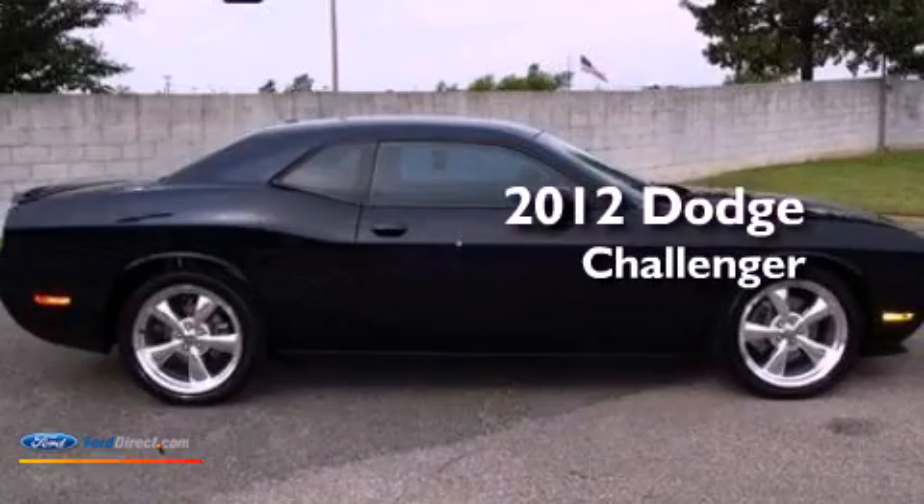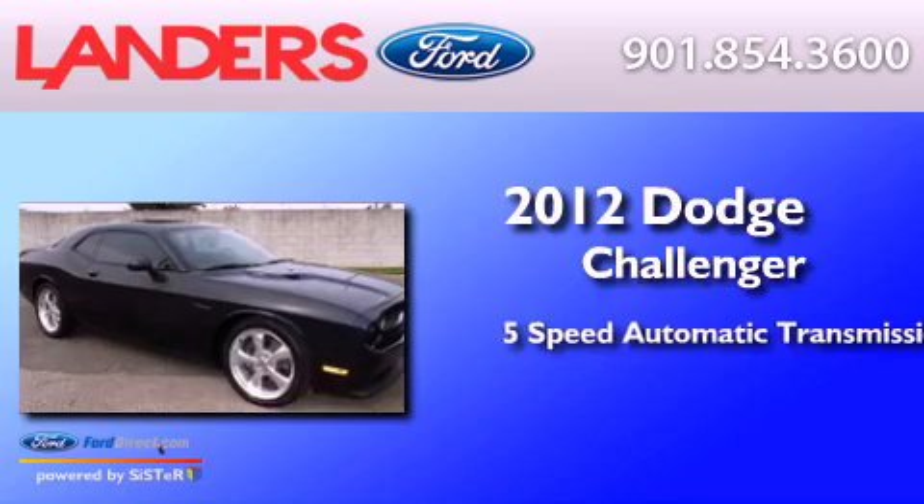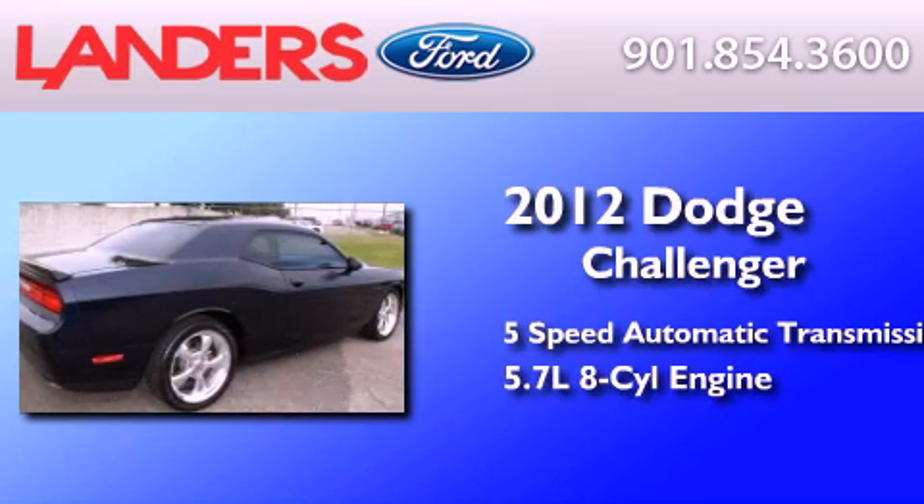This is a 2012 Dodge Challenger. This coupe has a five-speed automatic transmission and a 5.7-liter V8.